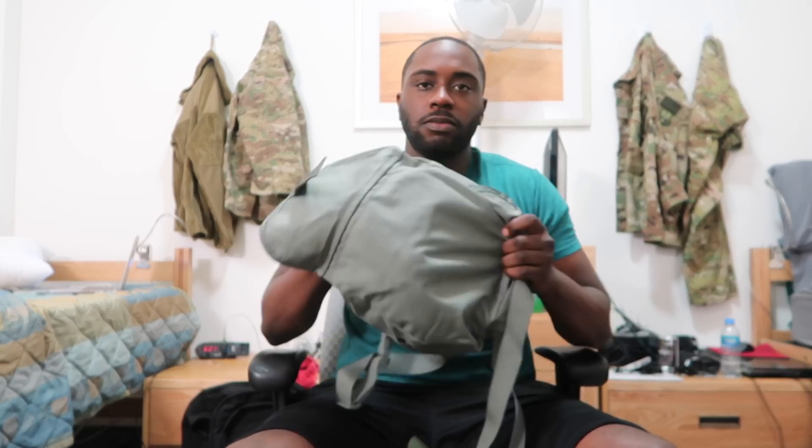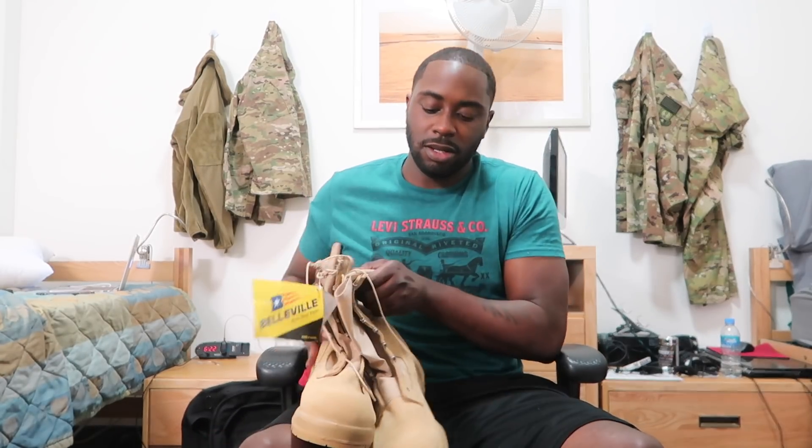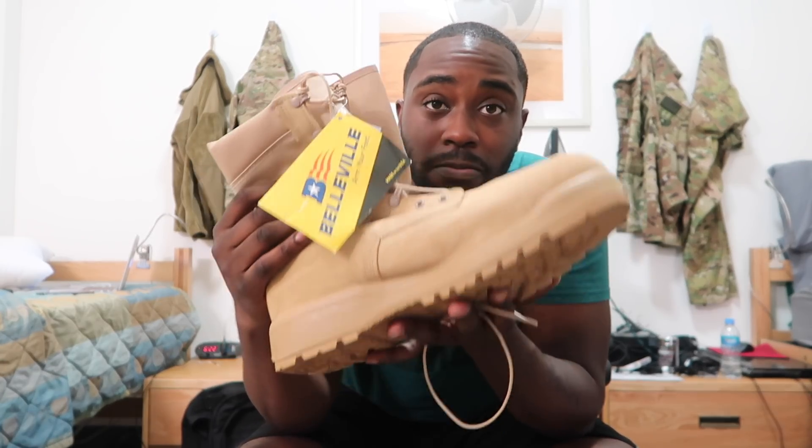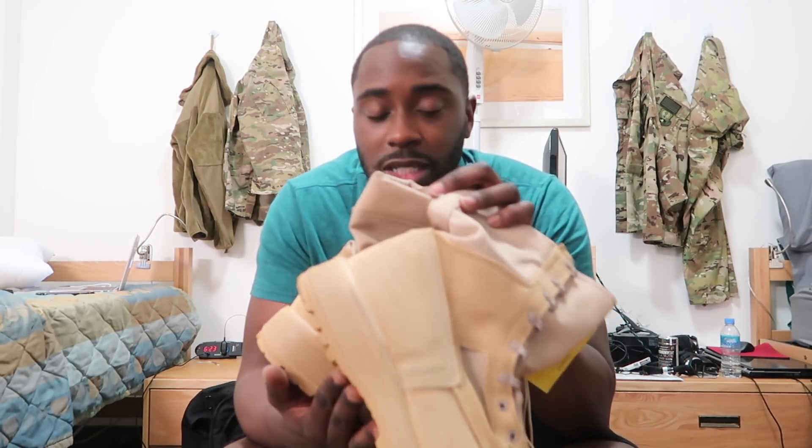Gas mask — if I can get it out, I'll show y'all. There's the gas mask. And these big boots — size 17 right here, I got some big feet. But I won't wear these; I already have a pair ready to wear. I won't use these at all, but they make you bring all your gear so I brought them.